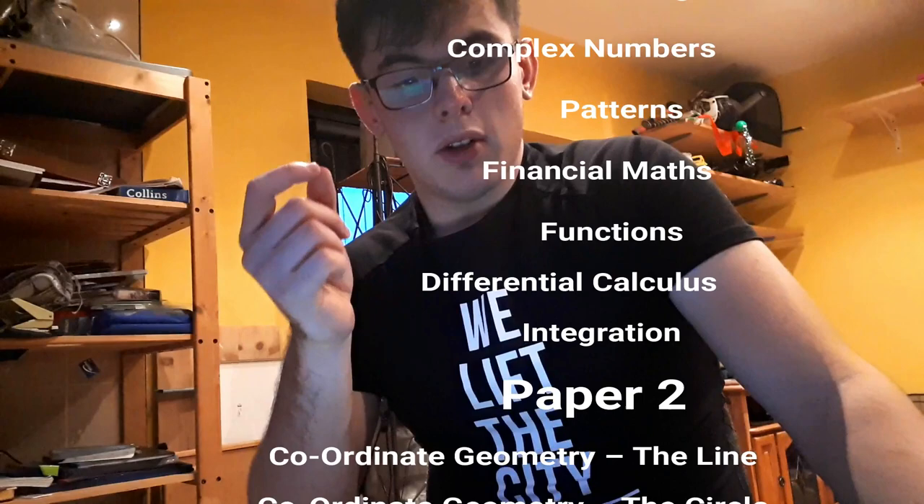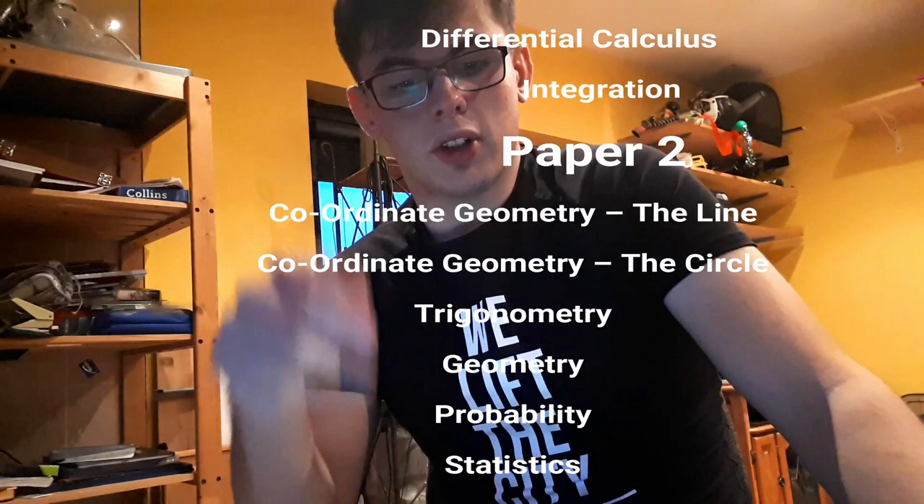For paper two: coordinate geometry of the line, coordinate geometry of the circle, trigonometry, geometry, probability and statistics.